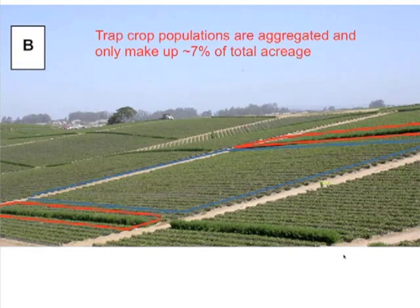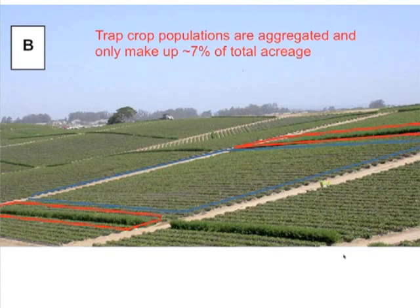You can let your beneficial insects operate in the interior zone undisturbed, and instead focus management efforts where you know your pests are — aggregated in the trap crop and the adjacent two strawberry rows. Adding those three rows up every 50 rows amounts to about 7% of your total acreage. Rather than vacuuming every single strawberry row every week, you can focus your vacuuming, fuel, and labor on that 7%.